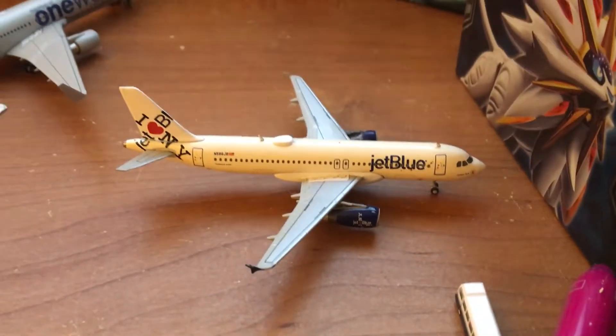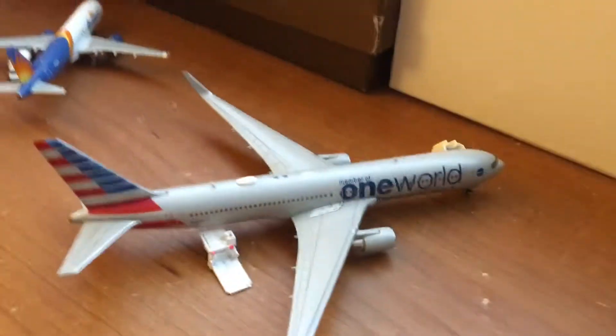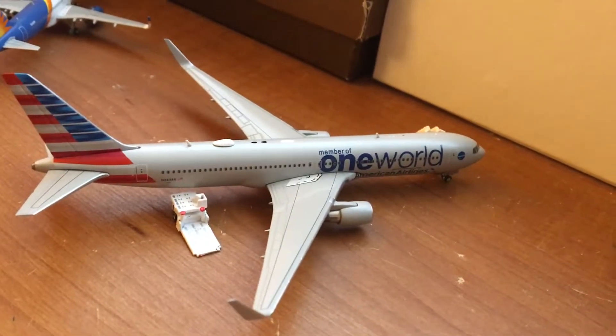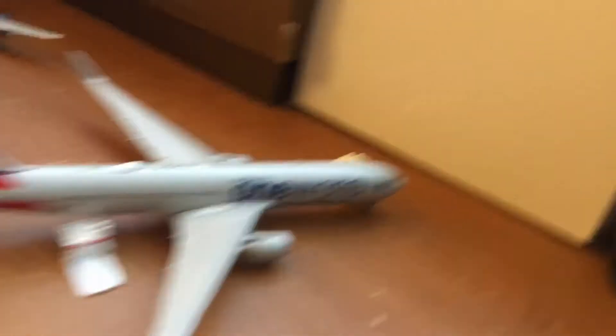Here is a JetBlue Airbus A320 with service to John F. Kennedy, New York. Here is an American Airlines 767-300ER in the One World Livery with service to London Heathrow, England.